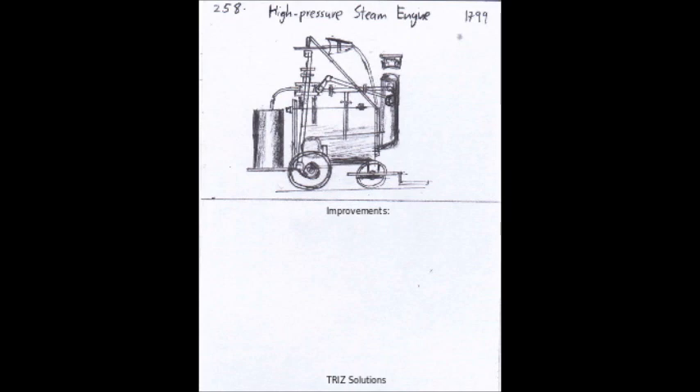Finally, there is an increasing focus on sustainable manufacturing practices and efforts to reduce the environmental impact of steam engines. Modern steam engines can be designed with more efficient combustion processes and better waste management practices to minimize their environmental impact.